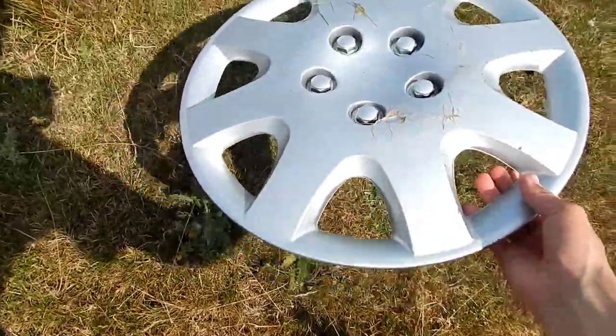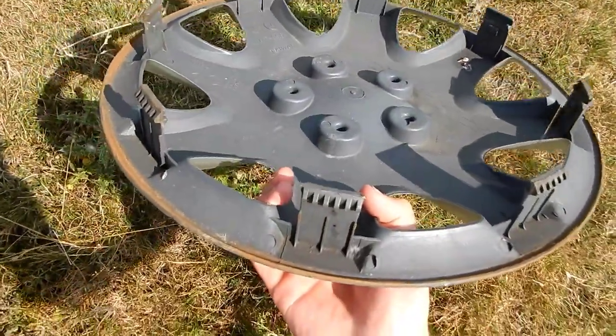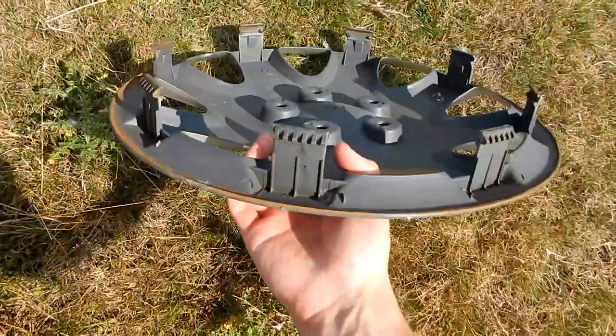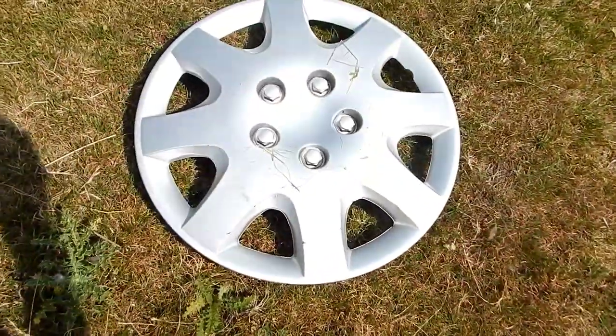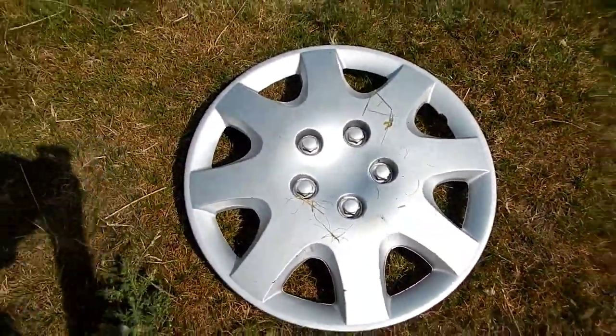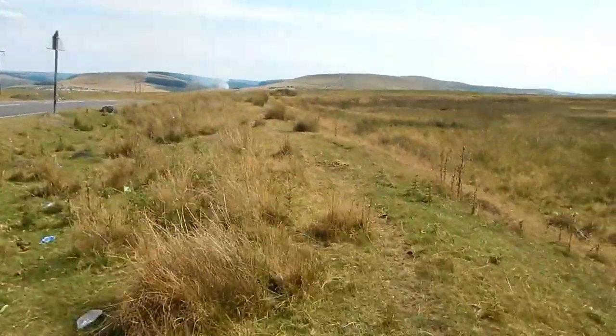Wow, it's mint! That's a pretty good one, but still, I don't think that's worth taking for me. I'm gonna have a look if there's any more.